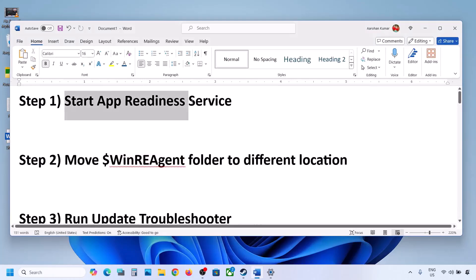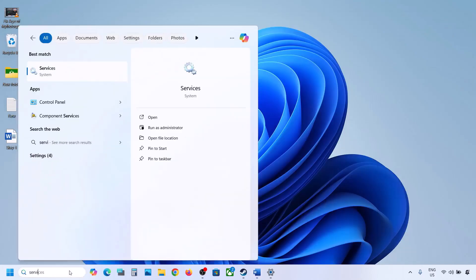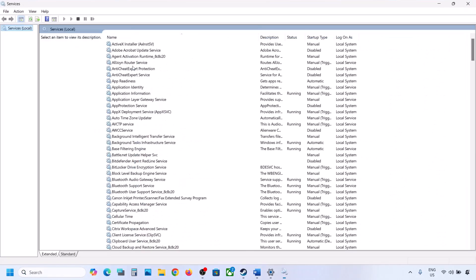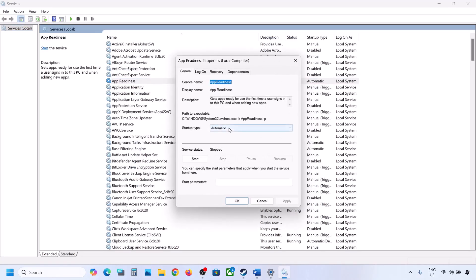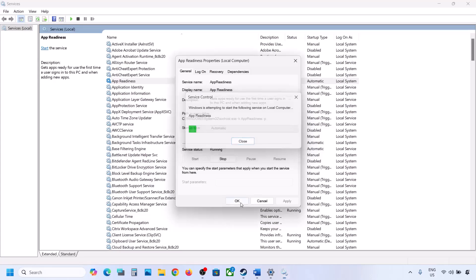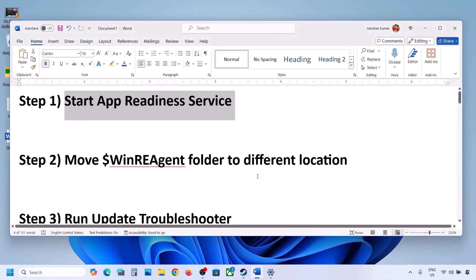The first step is to start the App Readiness service. Type 'services' in the Windows search box and click on Services. Find App Readiness, double-click on it, set it to Automatic, click Apply, click Start if highlighted, then click OK. If the update still doesn't install, move to the next step.